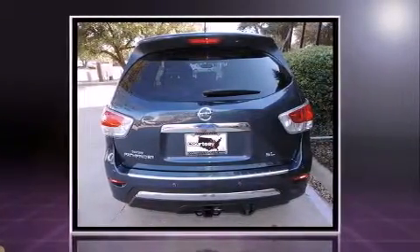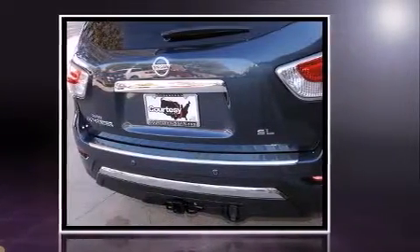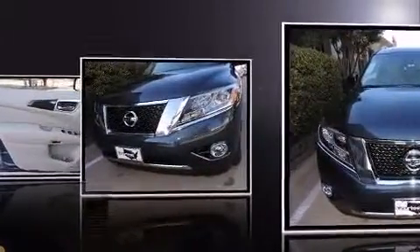Nissan infused the interior with top-shelf amenities such as a tachometer, variably intermittent wipers, front dual zone air conditioning, and remote keyless entry.